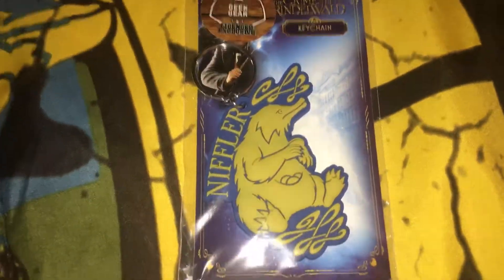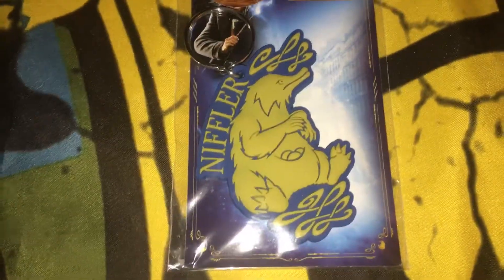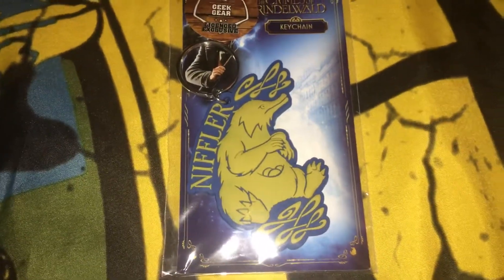The next thing we got in this box is a Niffler keychain, which is very cute.